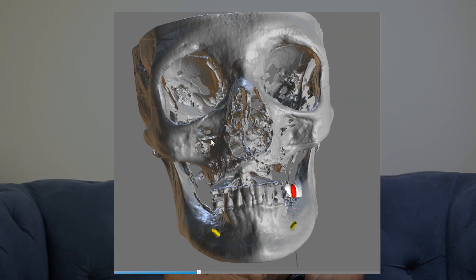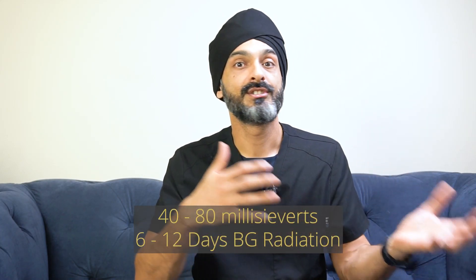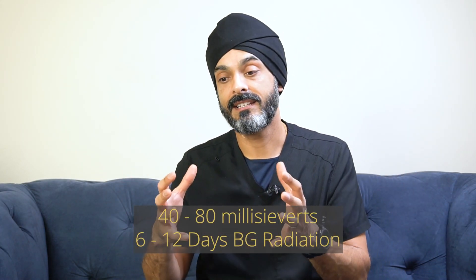Moving on to imaging we use more for dental implant treatment — here we're looking at CBCT scans. It's the same kind of x-ray machine that takes the panoramic x-ray, but it takes a lot of them in slices and puts it all together. Because of this process there is more radiation dose, and this can range from 40 to 80 microsieverts. If we need to take a bigger volume — for example for zygomatic implants — we're looking at in excess of 70 to 80 microsieverts.